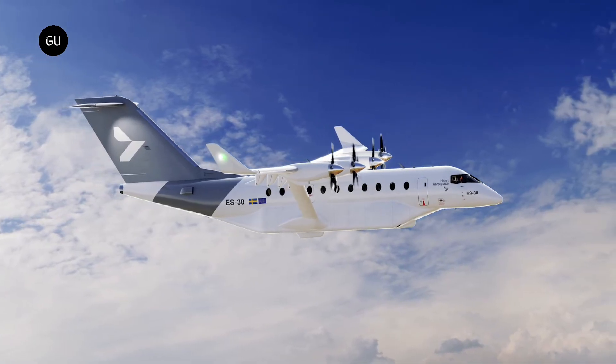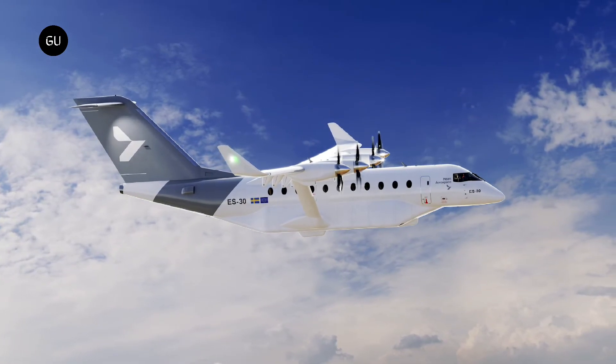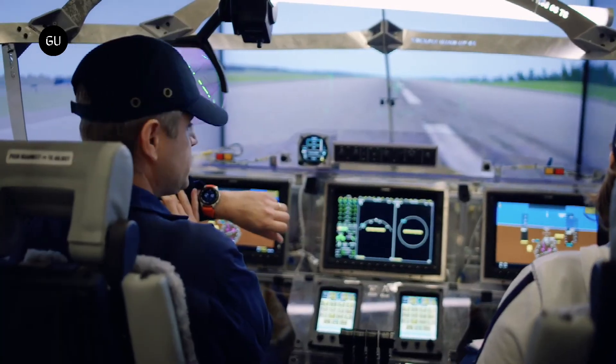Hart Aerospace is also working on developing a hybrid electric aircraft, the HS-100, which is scheduled for 2025. The HS-100 will have a range of 1,000 miles or 1,600 kilometers.